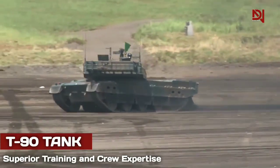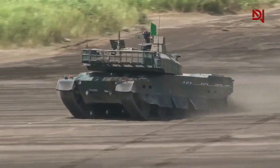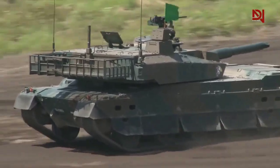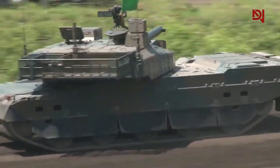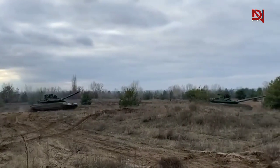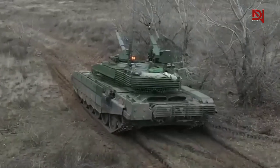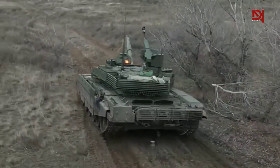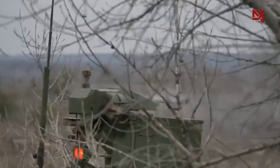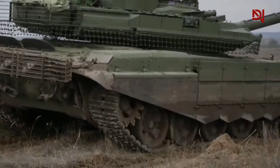Another critical factor that contributes to the T-90 tank's superiority in killing modern tanks is the superior training and expertise of its crew. The T-90 is a highly advanced piece of military equipment that requires a skilled and experienced crew to operate effectively. The crew undergoes extensive training to learn how to operate the tank's advanced systems, including its powerful gun, advanced targeting system, and fire control system. They also receive training in tactics and strategies for engaging modern tanks, including how to maneuver and position the tank for maximum effectiveness.